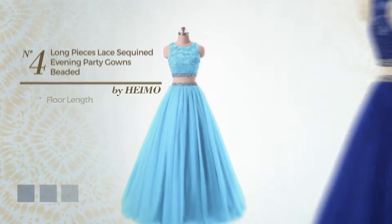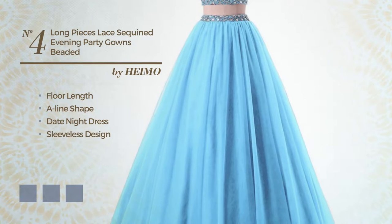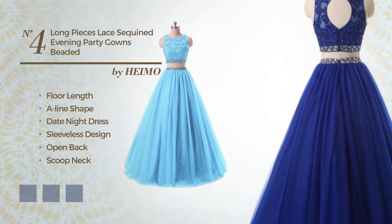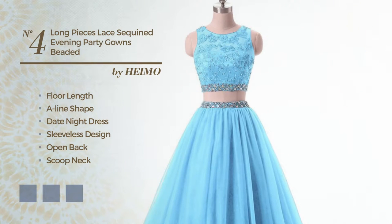Number 4. Four Linked A-Line Date Night Dress, featuring a sleeveless design, open back, with a scoop neck, as well as a fully lined inner layer, and completed with lace. Available in 16 color variations, for instance, black ink, blue jay, and deep champagne.